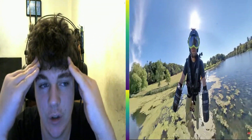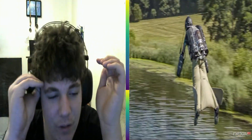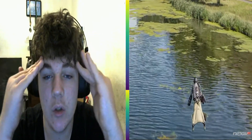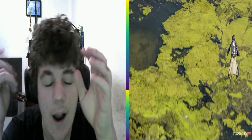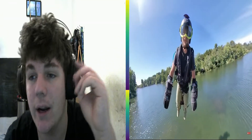Next up we have something absolutely mental — they made a jet-propelled flying suit. It was about a year and a half ago, and it looks so good, it works so well. He's basically Iron Man, flying around, zooming. It's so cool. I want to know how they made it — it's so well done, and I love it.